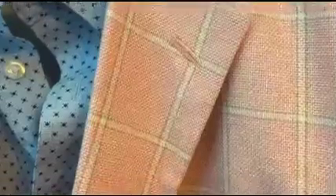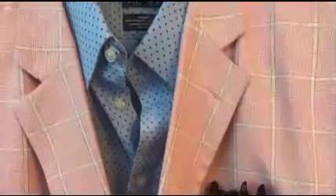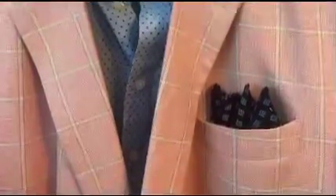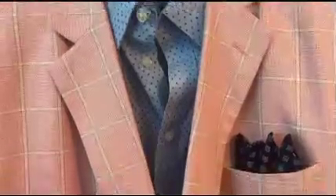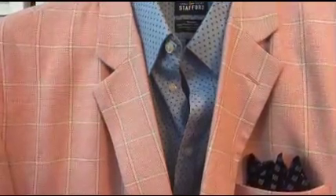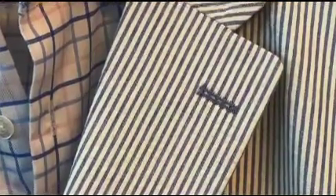Notice the polka dots on the shirt are a lot smaller and more dense than the patterns on the sports coat and the pocket square. The pocket square and the jacket have a difference in size and proportion, allowing them to flow and complement each other — not looking like a clown show, but rather a well put-together outfit showing a great ability to mix patterns.